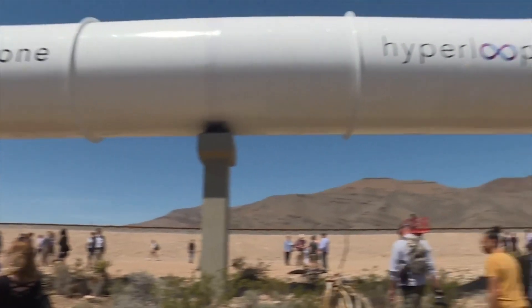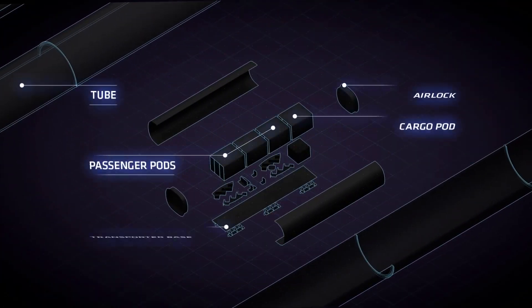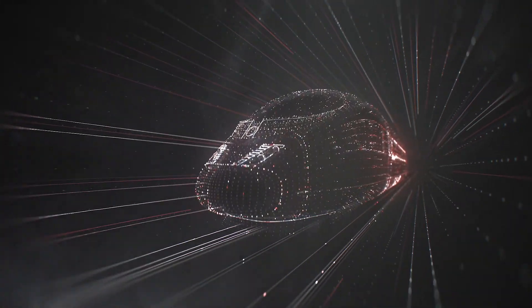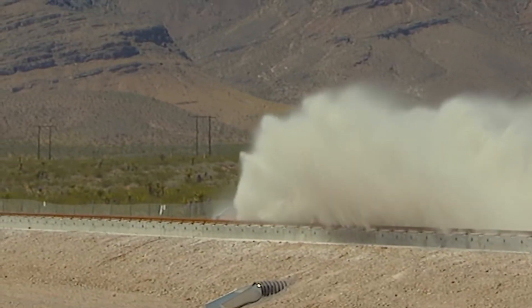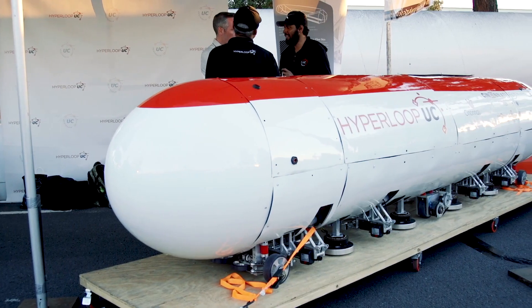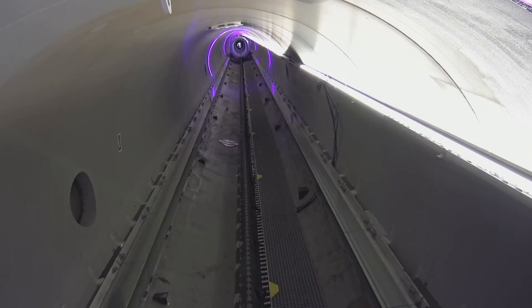The concept is simple yet groundbreaking: a pod travelling in a near-vacuum tube, minimising air resistance and friction. Magnets lift and propel the pod, creating a smooth, frictionless glide — meaning incredibly fast, efficient, and environmentally friendly travel. But turning this futuristic dream into reality is a monumental challenge, from vacuum pumps and magnetic levitation to advanced materials and regulatory hurdles. How close are we to seeing this high-speed marvel in action?